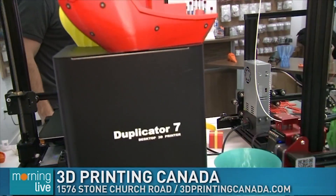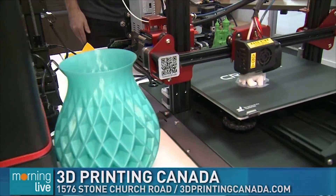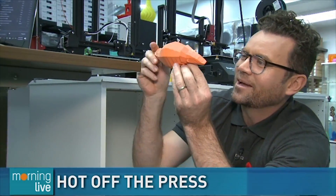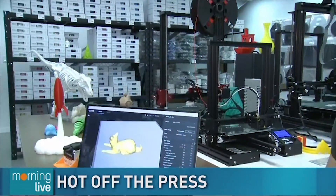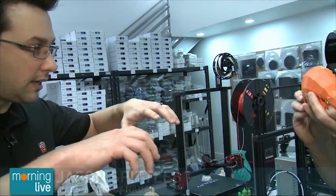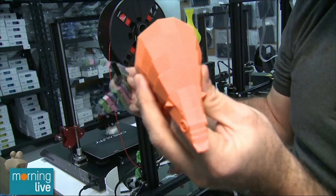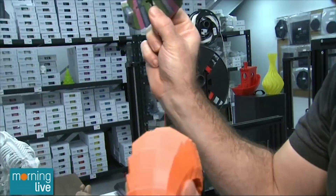How does a printer produce something like this armadillo-looking thing? This is one piece — other than his feet, it was done in one solid piece, which is just mind-blowing. It's a good example of what's possible. It prints in one piece and then you just kind of break it free, and those joints are fully functioning joints.